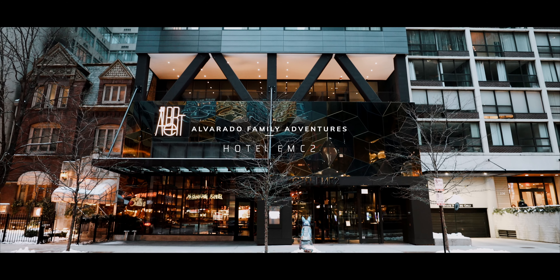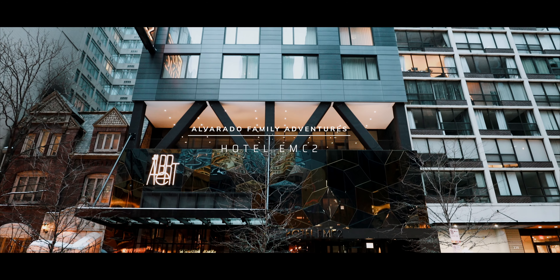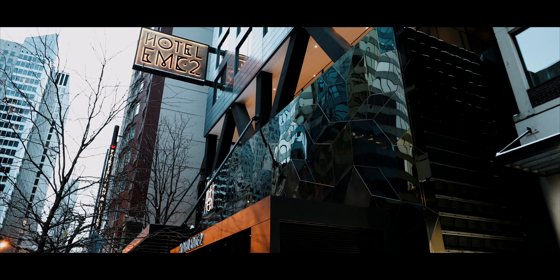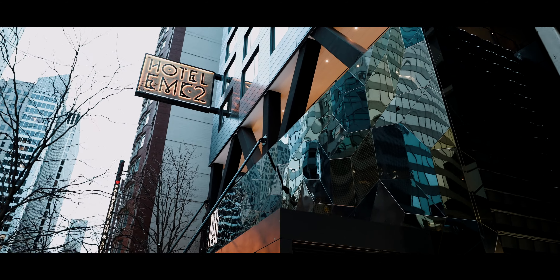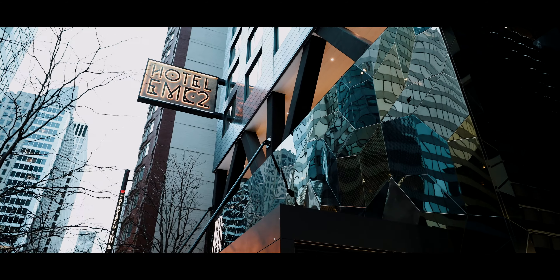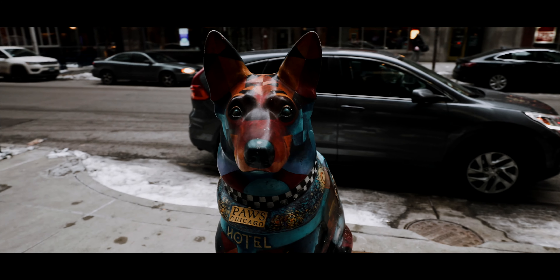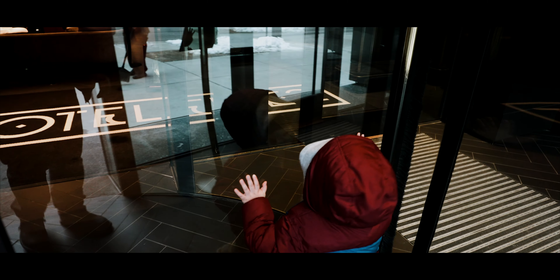Welcome back to the channel. My name is Juan and this is Alvarado Family Adventures. Today we visit a cool hotel in Chicago, Hotel EMC2. The hotel features its own restaurant, robot attendants, beautiful art, comfortable beds, and a refreshing experience.